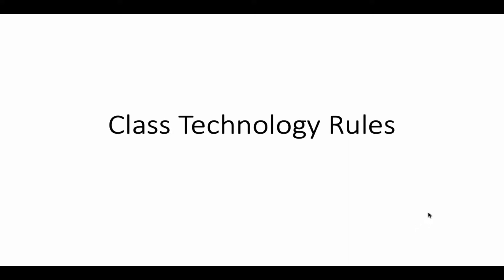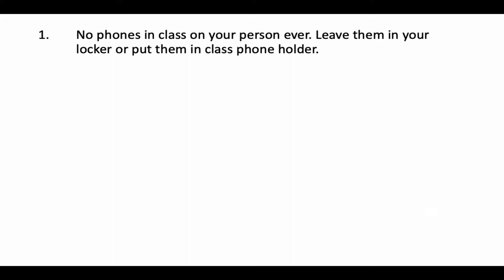Not having a charged, ready-to-go Chromebook every day really puts you at a disadvantage. It makes you unable to participate in the lesson. So in our technology rules, the first of four actually doesn't involve the Chromebooks — it's the phones. We ask that no phones ever be in your classroom on your person.